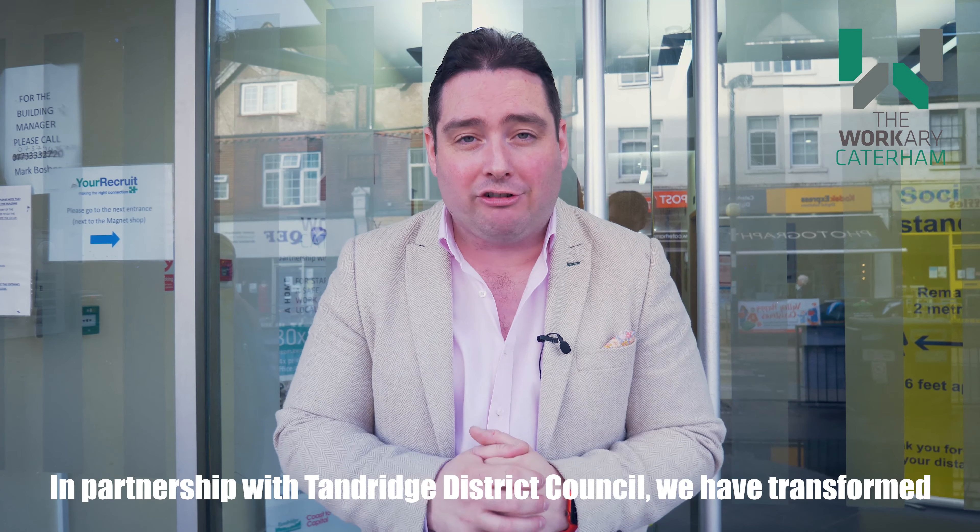From the moment you step inside our COVID secure, freshly renovated community hub, you'll feel right at home or at the office with full access to our enterprise lounge featuring a comfortable seating area for you and your guests to enjoy. Meet informally with other members or just relax and catch up with the day's news.